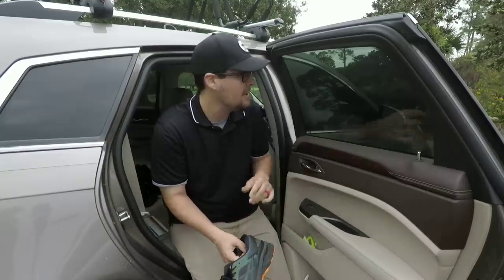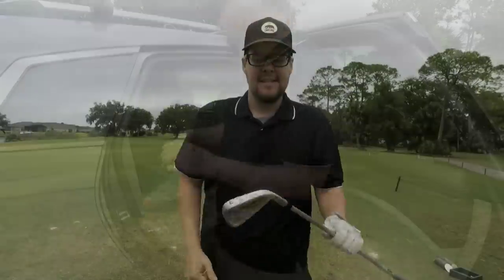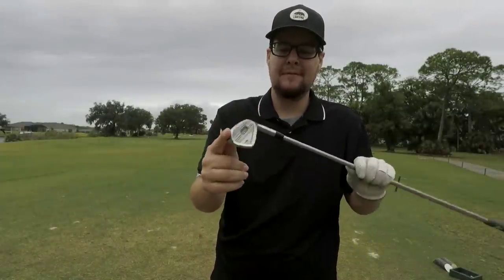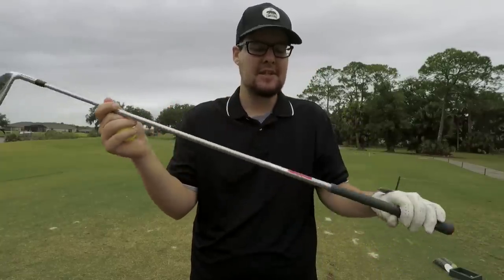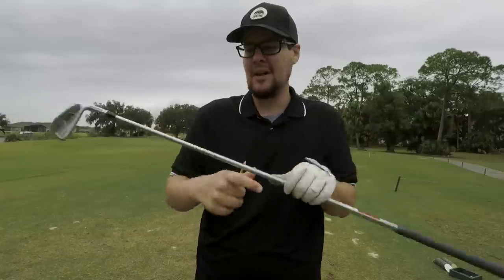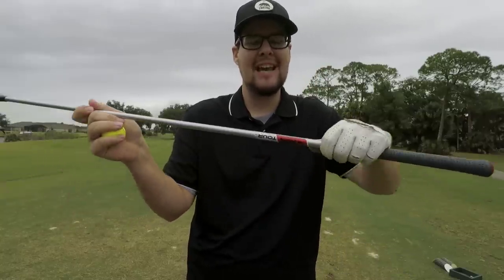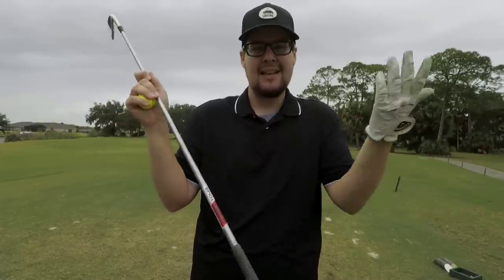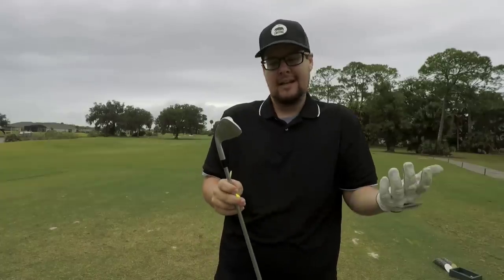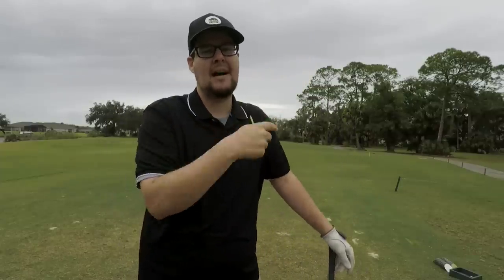Taking a closer look at the Adams CMB forged irons — absolutely stunning. Initially saw rust and thought the shafts would be messed up and they'd need new grips — but that wasn't the case. They're four through gap wedge, with KBS Tour C-Taper Light X-flex shafts — pretty much exactly what he'd want — and Lamkin Crossline grips, which he has on almost all his clubs.